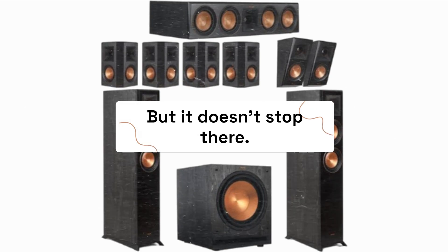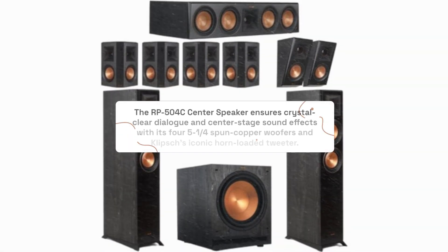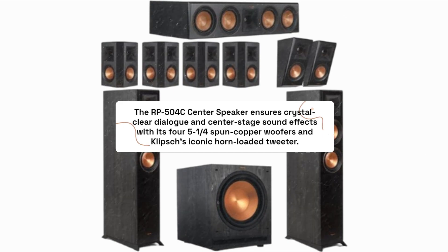The RP-504C center speaker ensures crystal clear dialogue and center stage sound effects, with its 4.5-inch spun copper woofers and Klipsch's iconic horn-loaded tweeter.